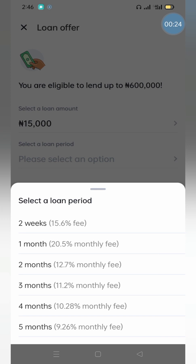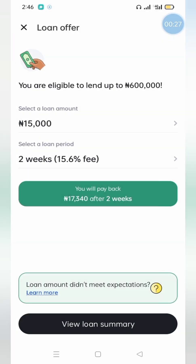Do the calculation on your own based on the amount you're taking. For two months you're paying 27%. For two weeks, the 15.6% interest rate amounts to a total repayment of 17,340 Naira — that's both the loan and interest. It's still on the high side, but a bit fairer compared to New Credit.